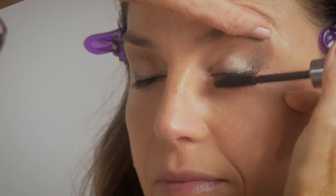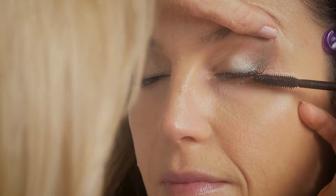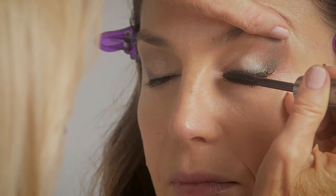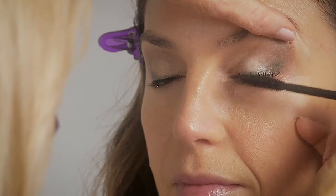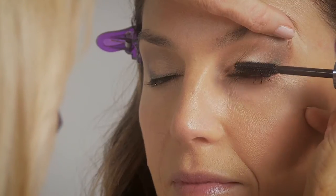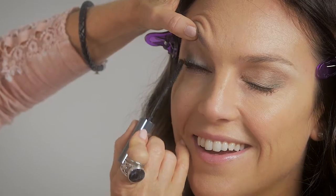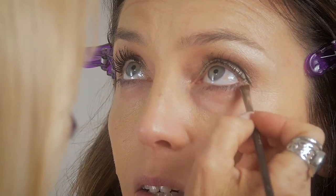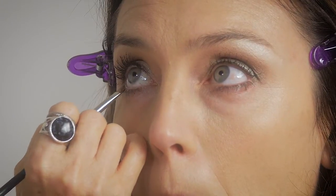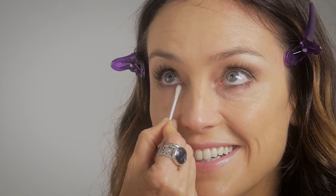Using a volumizing mascara with a comb to comb the eyelashes into place and stand them up. The tip of the mascara wand can stand the outer lashes up. Then using an angled brush with eyeshadow for a soft line under the eyes, and blending the line to soften it with a cotton bud.